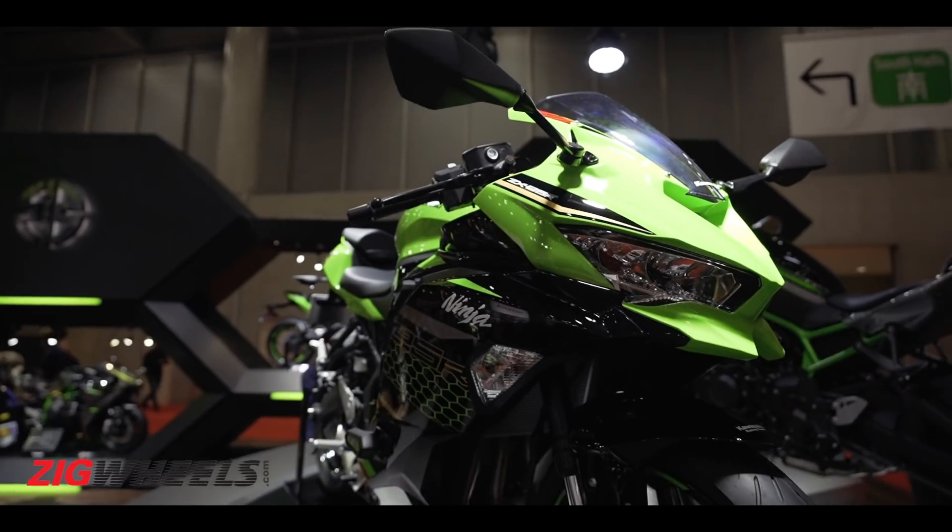So what's your take? Should Kawasaki get this bike to India, and how much are you willing to pay for it? Share your opinions in the comment section. If you like this video, please hit the subscribe button and don't forget to hit the bell icon to stay notified on all content from Zig Wheels. Thank you for watching.